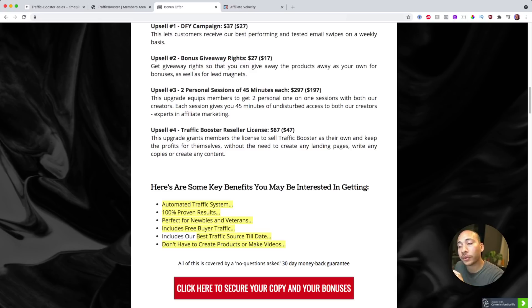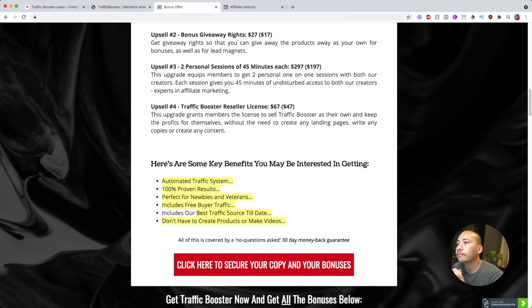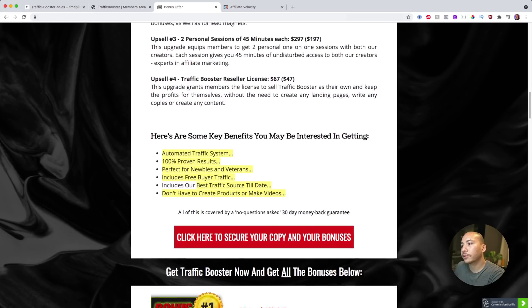The fourth upsell is the reseller license. Essentially, you can take Traffic Booster as your own product ethically, and if someone buys it through your link you get to keep 100% of the commission. If someone goes through your link and buys the front end and the coaching calls, you collect that money but you don't have to fulfill anything — no customer support, none of that. So if you're trying to build a repertoire of products you can sell and keep the majority of commissions for, reseller licenses are definitely something to look at.